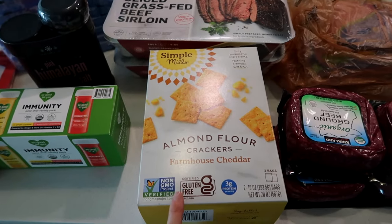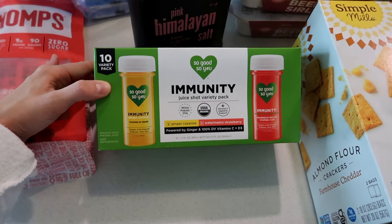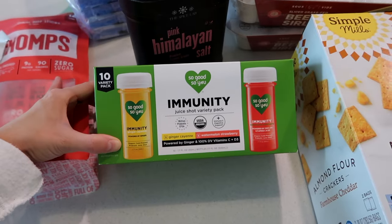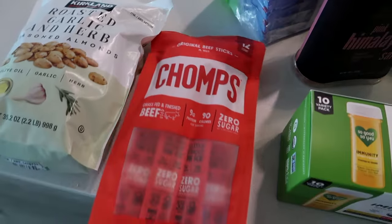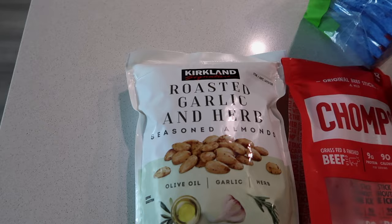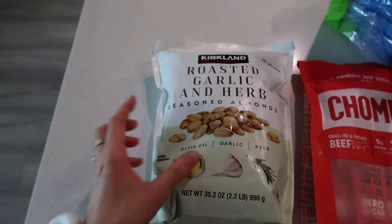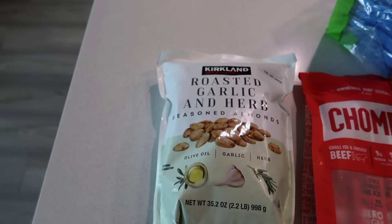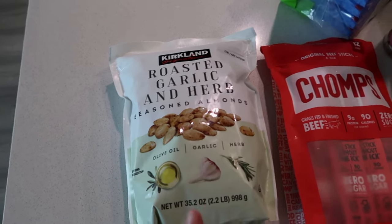Got some almond flour crackers and the farmhouse cheddar. I saw these little immunity shots — ginger, cayenne, and watermelon strawberry — came in a pack of 10. Got some Chomps; these are a great snack, high in protein. These roasted garlic and herb seasoned almonds looked really good. I'm always looking for snacks to bring to work that are also pretty healthy, so I thought this would be a good healthy snack to bring with me.